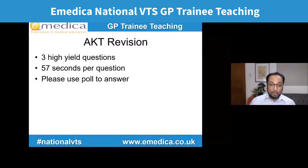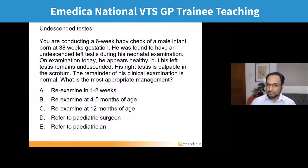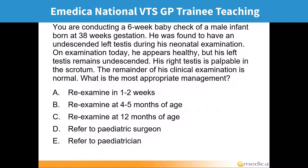Let's start with AKT. We're going to do three high yield questions. You get about 57 seconds and then I'll launch the poll. Here we go — first question, clinical.